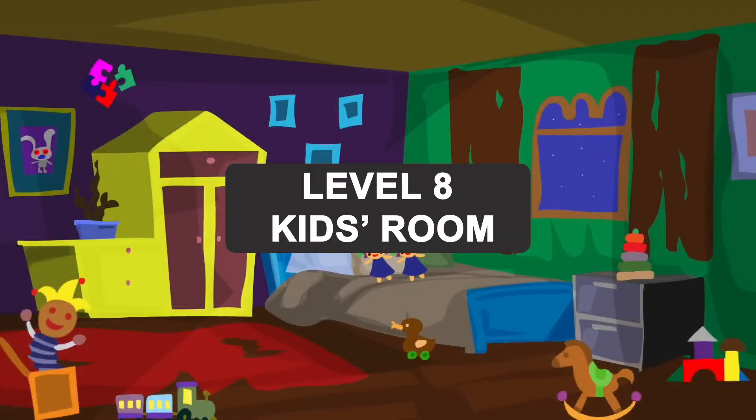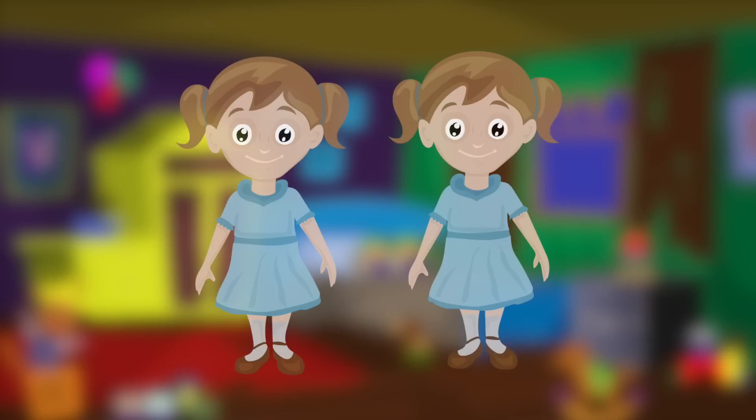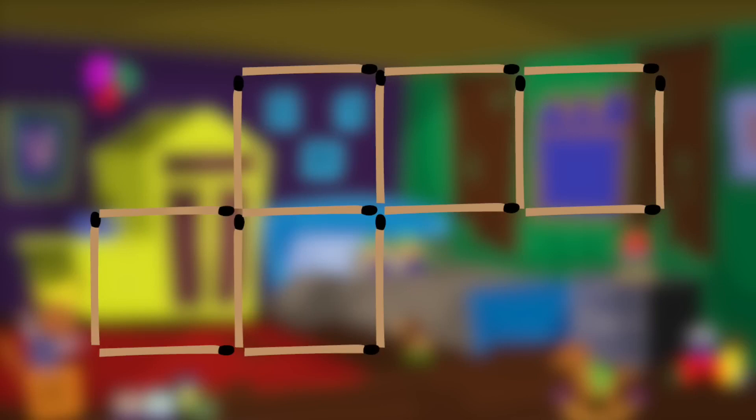Level 8. Kids Room. Fortunately, the professor let Jack go, and he headed for the next room. It turns out to be a kid's room, where there were two little girls. They were solving a difficult puzzle and asked Jack to help them. Help the girls solve the puzzle. You'll see five identical squares. Your task is to move two matches so you get four identical squares instead of five. Here's the right answer.